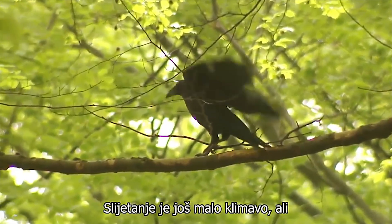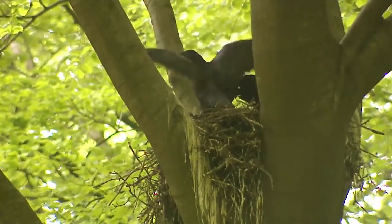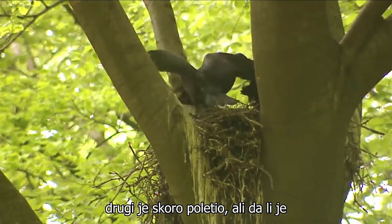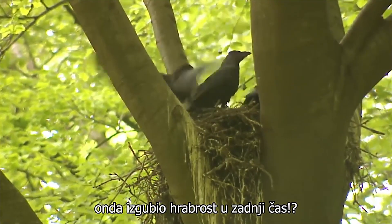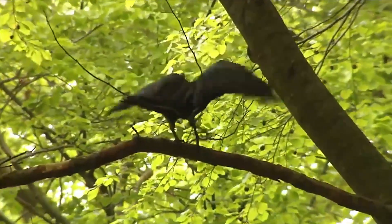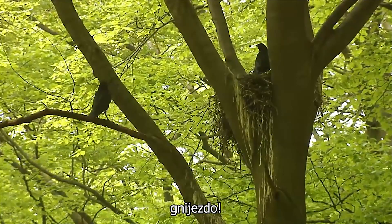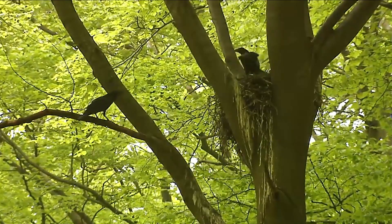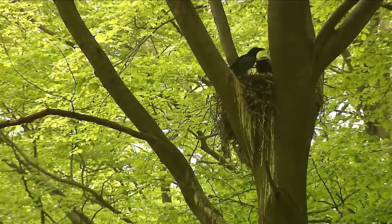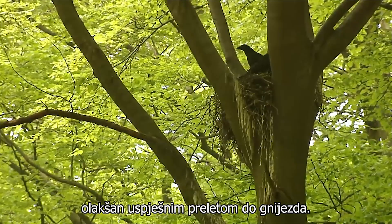The landing is still a bit shaky, but it all went well. The other one nearly took off, but then did it lose courage at the last minute? Does it want to go back into the safe nest? Made it! Carefully I retreat, relieved by the successful return to the nest.